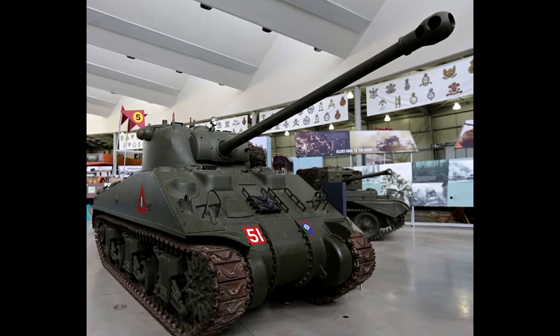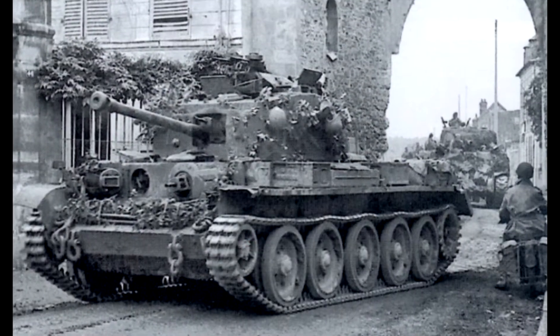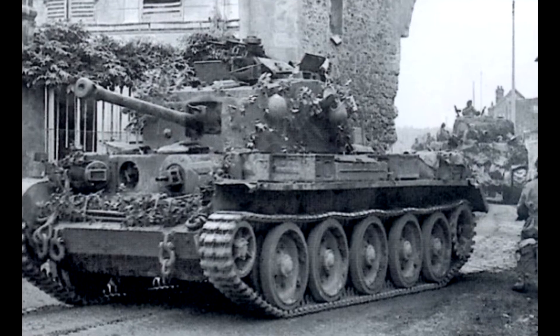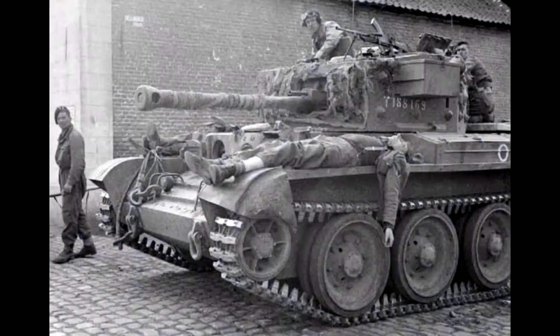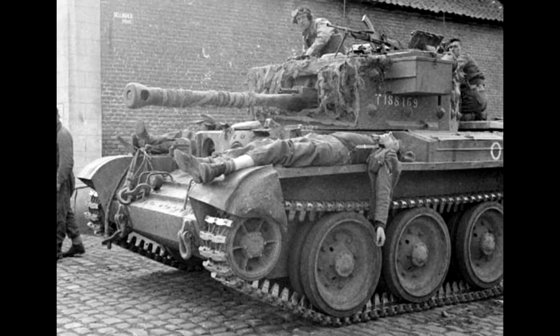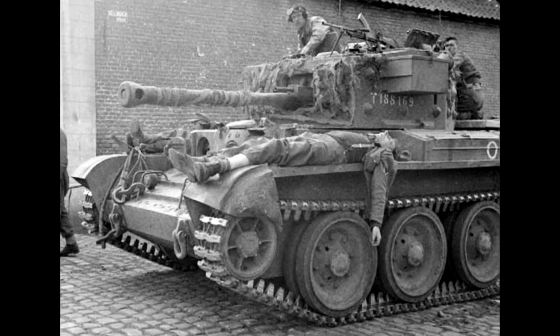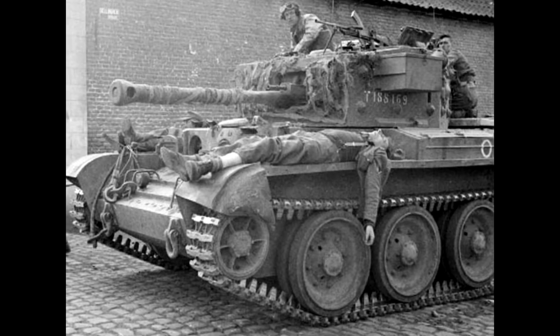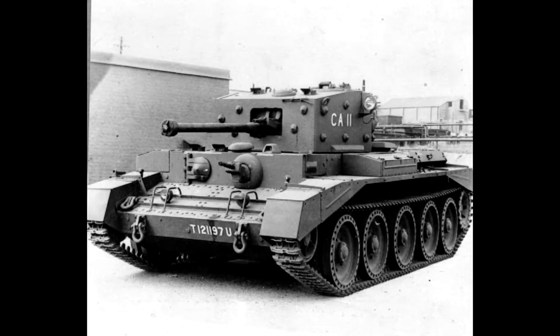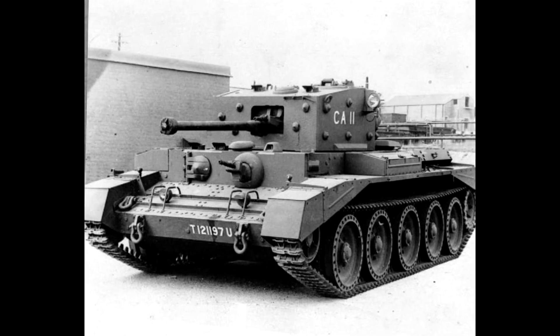Number two, they'd much prefer using regular Cromwells compared to having a fleet of Challengers, because the Cromwell at this point started to introduce 75mm guns, which had better high-explosive capabilities. Even though they were worse in the anti-tank department, having infantry support with high-explosive ammo seemed a much better design choice.